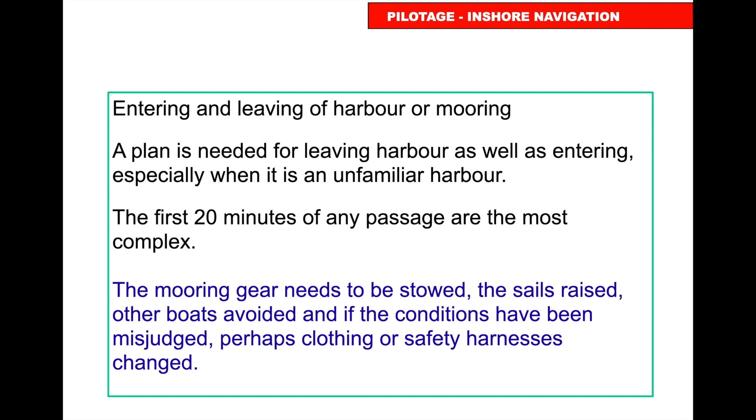When entering or leaving a harbour, you need a plan for both — especially if it's unfamiliar. The first 20 minutes of any passage are the most complex: mooring gear needs to be stowed, sails need to be raised, other boats need to be avoided, and the crew may need warmer clothes. The more you can plan beforehand, the easier it will be.